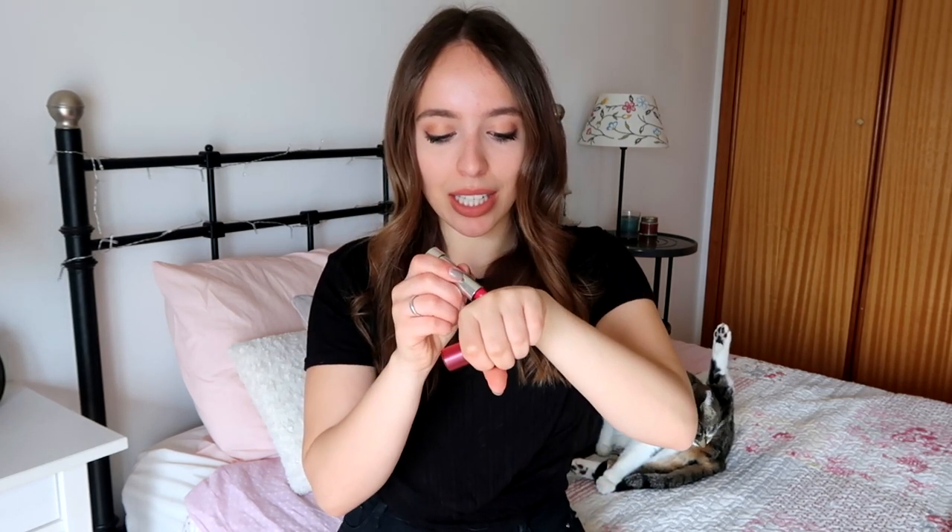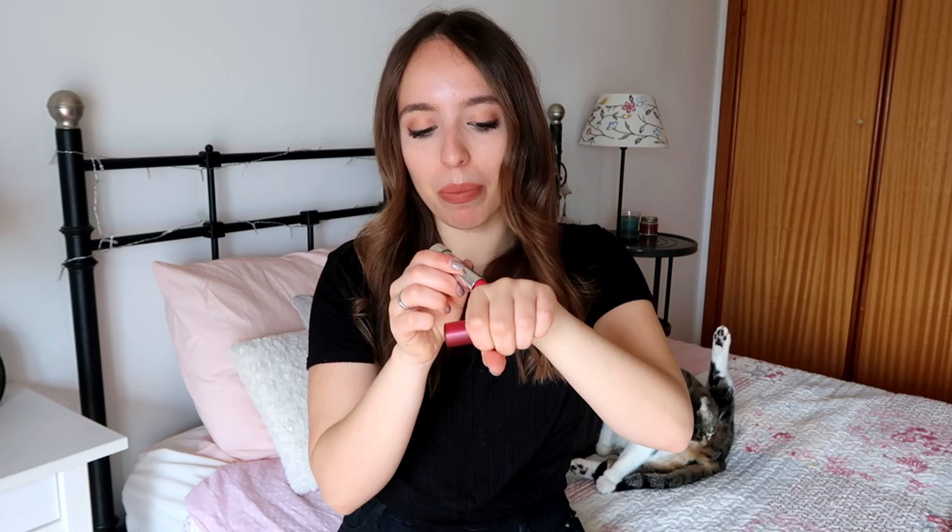It looks good with everything, any type of makeup look. The next one I used on a get ready with me for a date, and it is the Matte Matte Matte lipstick in shade 04, also from the old packaging. This is a very bright bubblegum pink. I really like it — it gives that pop of color when I'm wearing something more natural on the eyes and face.